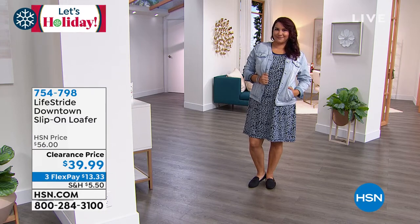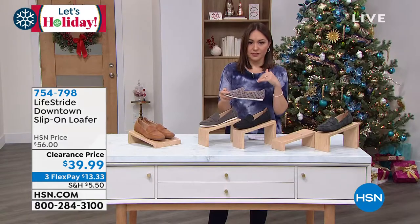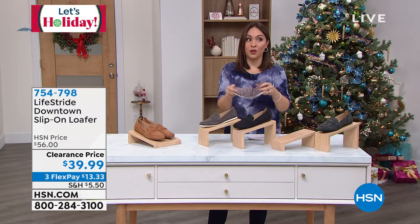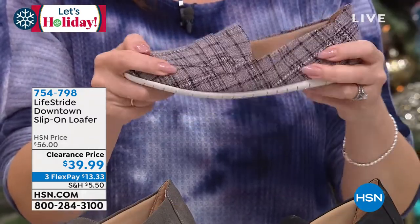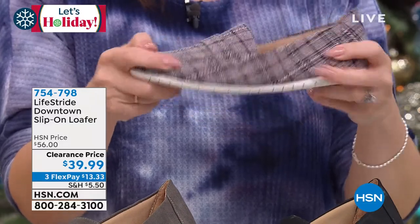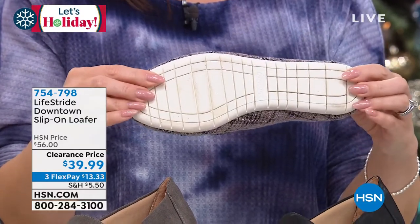A $56 Lifestride loafer on sale clearance day for $39.99. And when we say flexible, we mean ultra, ultra flexible — it goes with the way that your foot functions. I always show the bottom of the shoe.